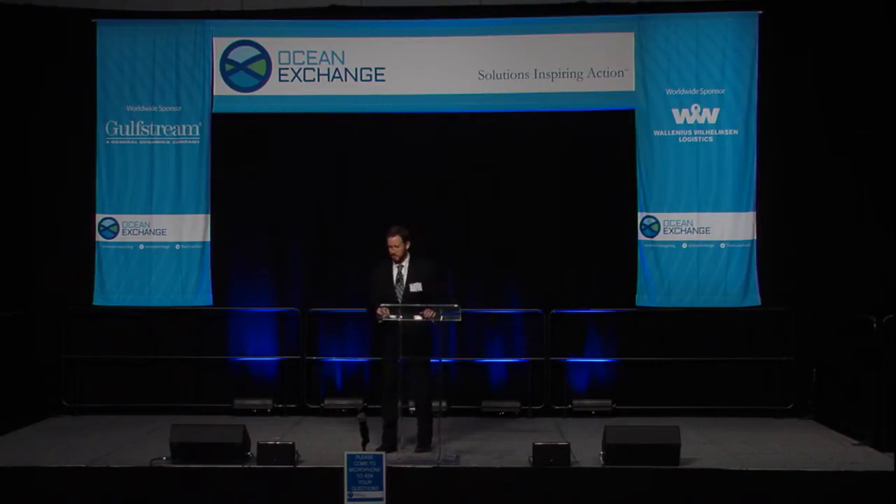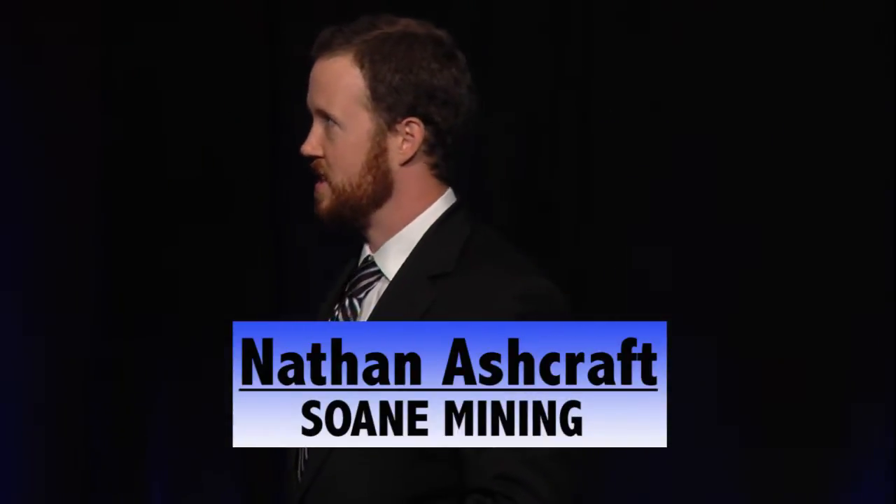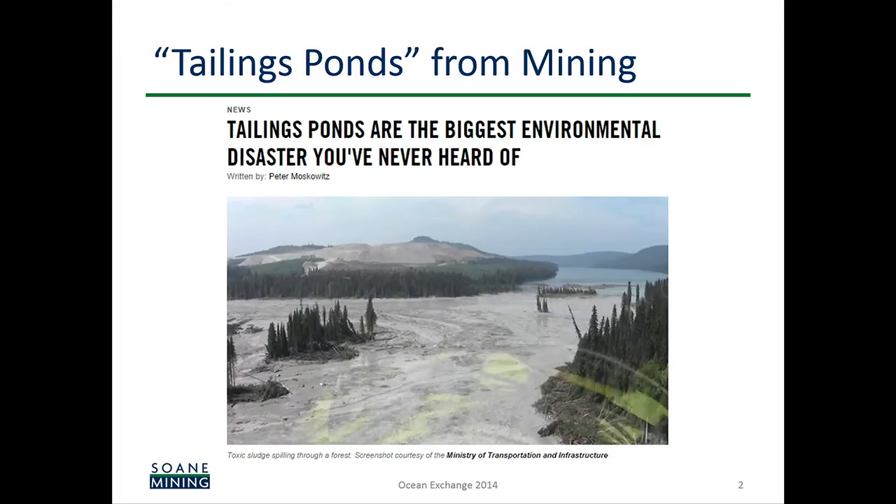A news article this summer said tailings ponds are the biggest environmental disaster you've never heard of. And I assume that's the case for many of you. So I'm going to lay out first what a tailings pond is — the water from a mining operation — and then how we can eliminate it and how that provides benefit to mining companies and the environment.